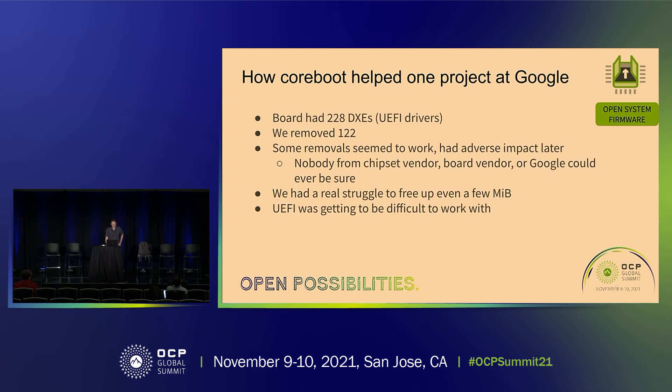Here's how coreboot helped me in one Google project. I had a board with 228 DXEs — with coreboot I was able to remove 122. Beyond that, removing a driver would seem fine but a week later we'd see some weird problem, and the only answer anyone could give was 'don't know why you can't remove it, don't know what it does, don't remove it because something bad might happen.' That's just a miserable environment to work in. Fitting Linux boot was a real struggle — just freeing up even a small amount of memory to put a Linux kernel in was getting tough.